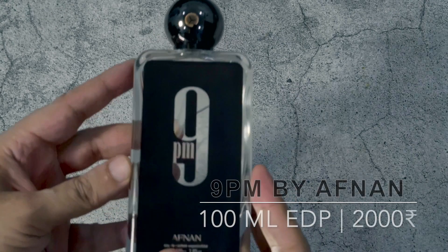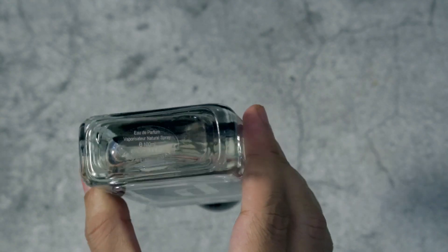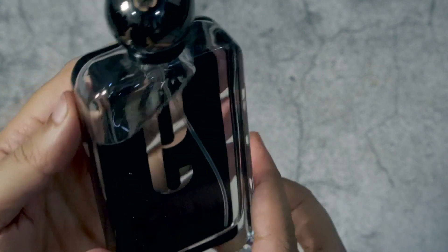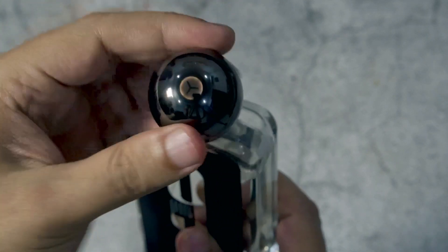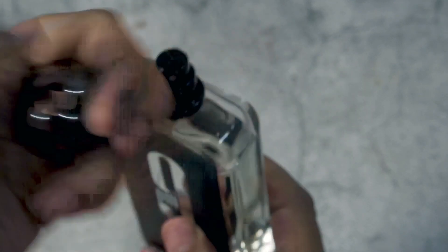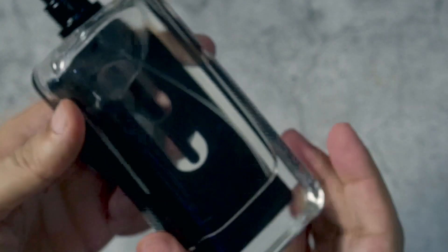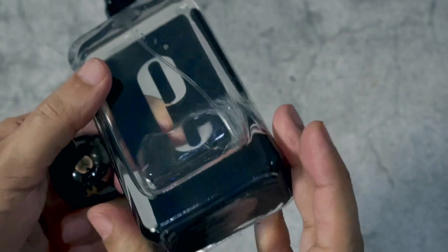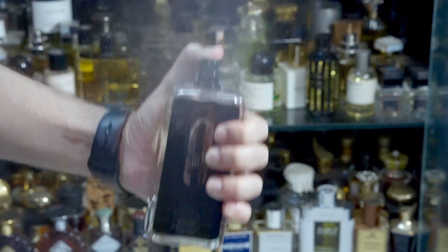It's a classy presentation. Generally clones don't have a great presentation — they tend to be tacky — but that's not the case with Afnan 9PM. It's a very classy presentation: a nice sticker at the front, a metallic heavy cap. So in general it's very good value for money. This fragrance costs around 2,000 rupees in the grey market, which is great value for the price point, and the sprayer is pretty cool as well.